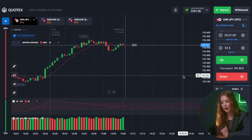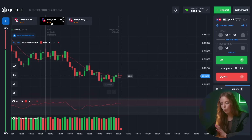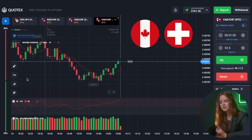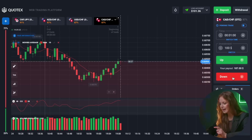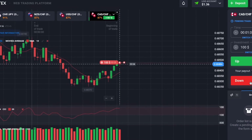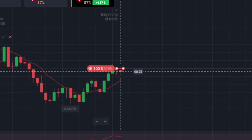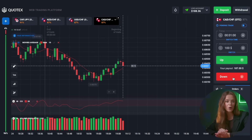No other trading except binary options will allow you to earn with such a small deposit. Let's add one more trading pair for a change. In my opinion, the pair of Canadian dollar and Swiss franc is an excellent choice. Let's evaluate the chart. I am seeing a corrective movement here, so get ready for a put option. That's great! We see 188 dollars on the balance!